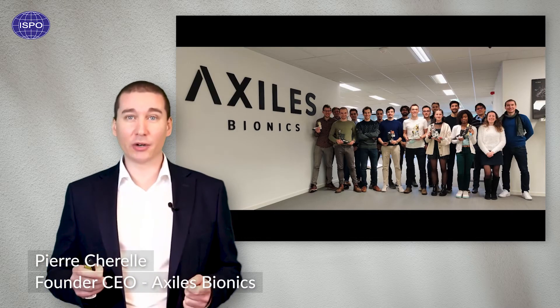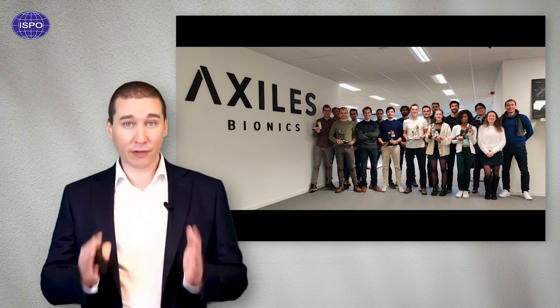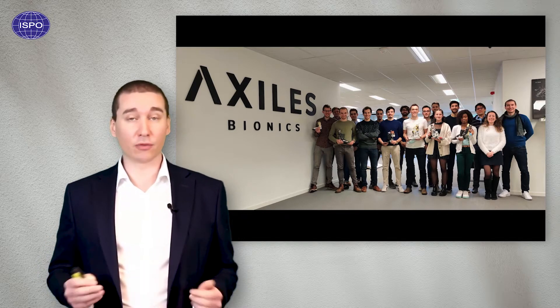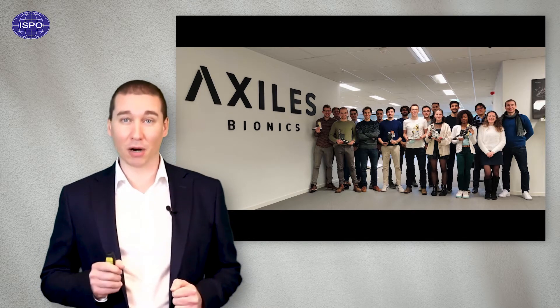My name is Pierre Cherelle. I'm a physicist, PhD in robotics engineering, and founder-CEO of Axeles Bionics. Axeles Bionics is a spin-off from robotics. We are specialized in robotics, artificial intelligence, and human biomechanics. Our aim is to improve the quality of life with assistive robotics. Our first focus today is with lower-limb amputees and bringing the next-generation bionic devices to the market.